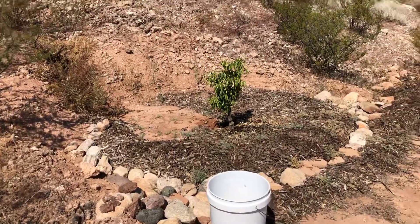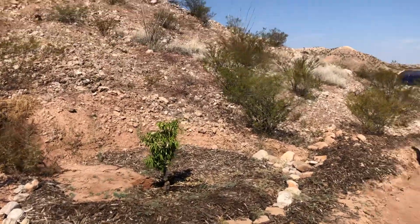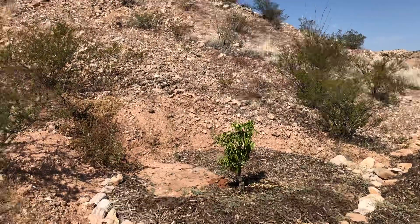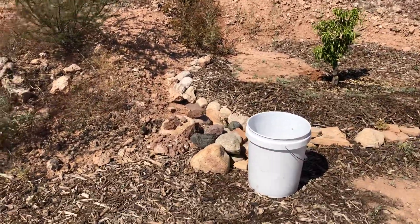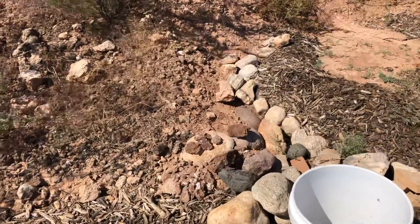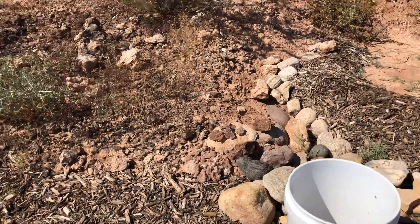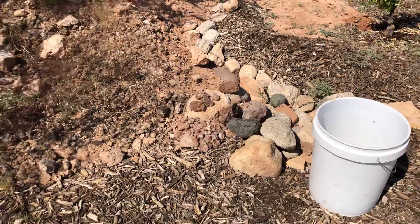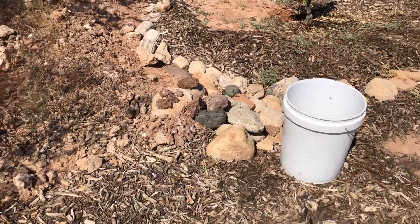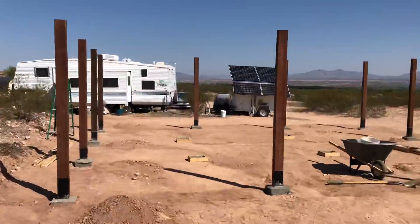I have been finding pieces of it all over the place. At first I thought it was like glass because I could see it shining, and then when I went to inspect it I saw that it was little pieces of this. Anyway, I thought it was cool.